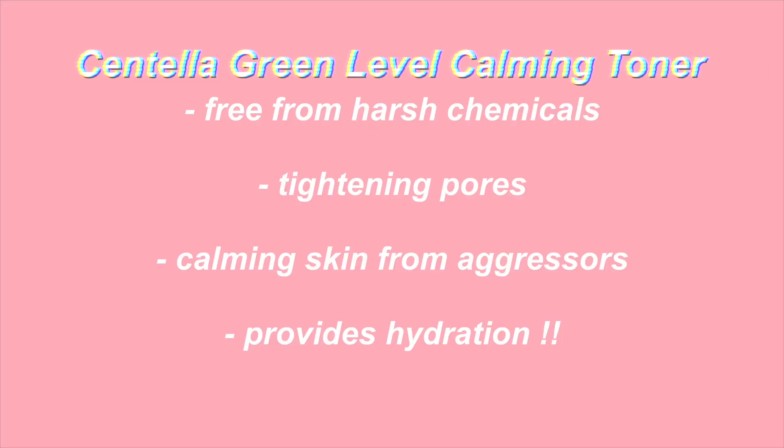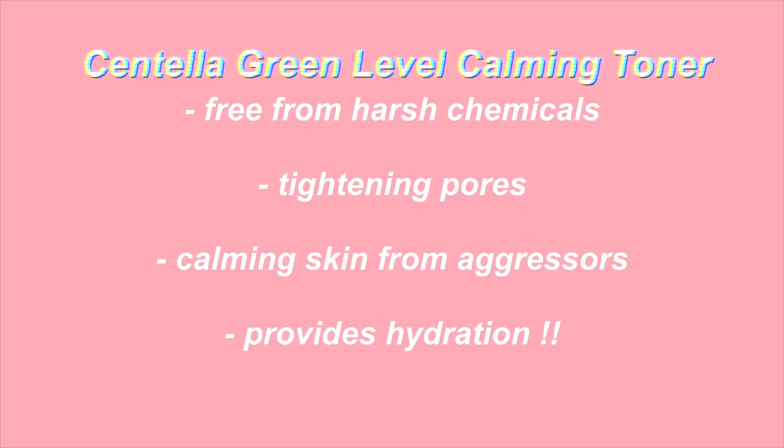Then I'm going to use this witch hazel extract toner, which I love. It's called the Centella Green Level Calming Toner — it moisturizes your skin and makes it feel less dry, so it makes it really smooth. That's step three. I also love this bottle, I think it's so pretty.